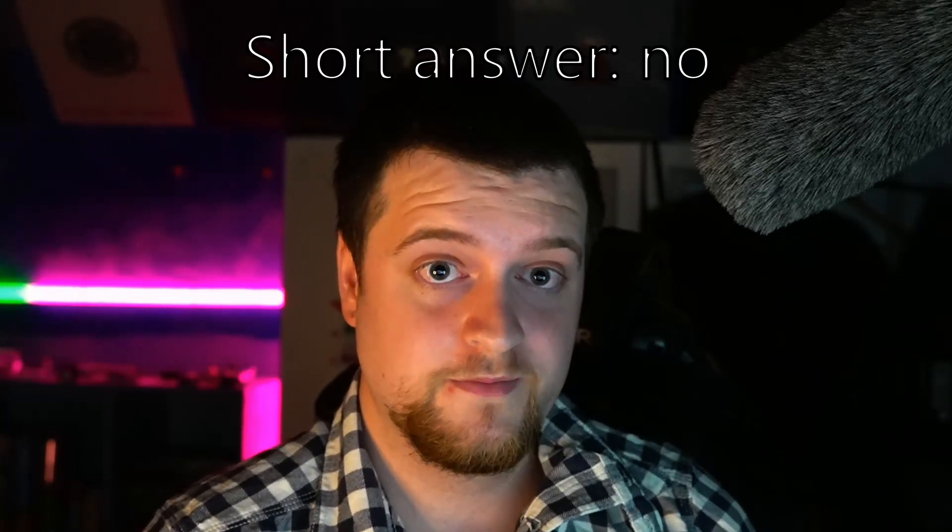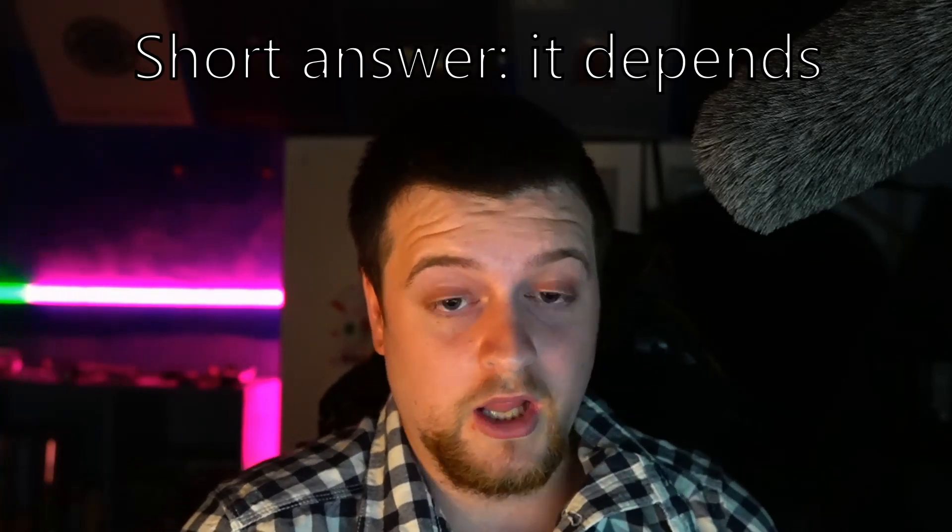Hi everyone, hope you're okay. My name is Sean. I'm going to answer two questions today. Should you buy the Oculus Quest 2 if you already have the Oculus Quest 1? And if you're going to get the Oculus Quest 2, should you get the 64GB or the 256GB version? Let's start with number one.